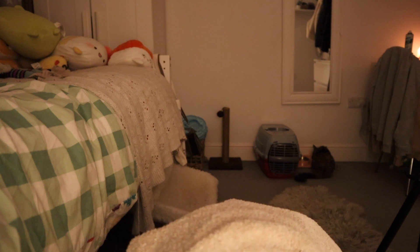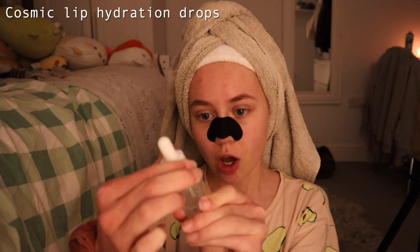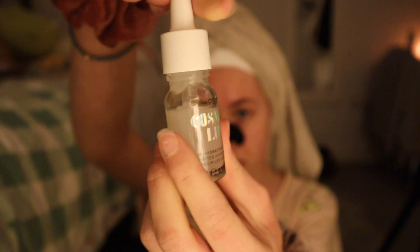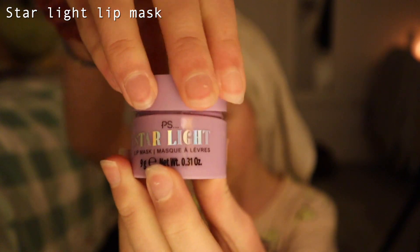I was organizing today and I came across this thing I bought ages ago — it's a Cosmic Lip Cassette. I have no idea why I bought it, it was really cheap and I think that's the only reason. It's a pack with three things in it: a Cosmic Lip Hydration Drop thingy with these super cute aesthetic little droplets, a Starlight Lip Mask which is super cute, and then there's literally a blue lip mask.